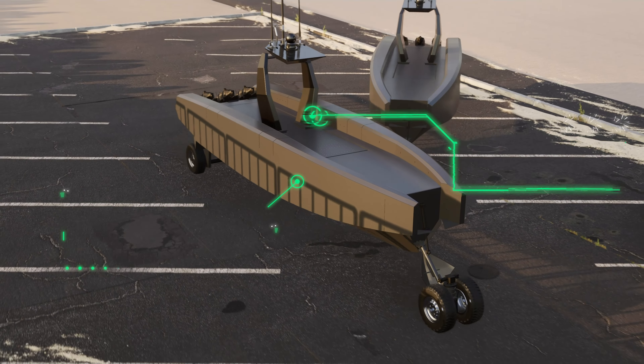Once underway, Prowler operates as a conventional surface vessel with an inboard diesel stern-drive engine and deep V-planing hull delivering a 35-knot sprint speed and 500 nautical mile range.